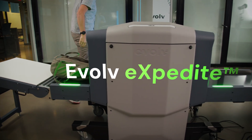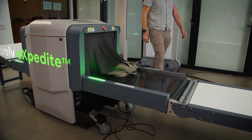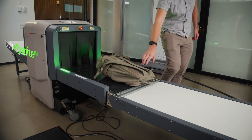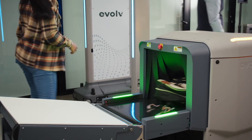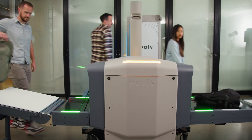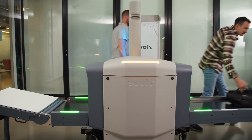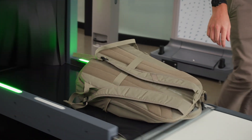Introducing Evolve Expedite, a purpose-built X-ray scanner designed to work autonomously to detect many concealed threats in bags. Evolve Expedite works alongside Evolve Express to help provide another layer of security with the goal to maintain a free-flow entry experience. It allows people to walk through at their normal walking pace, then simply pick up their bags on the other side and keep going.